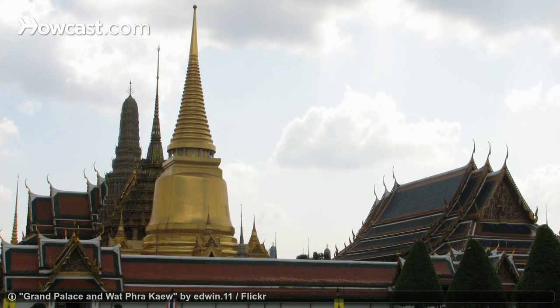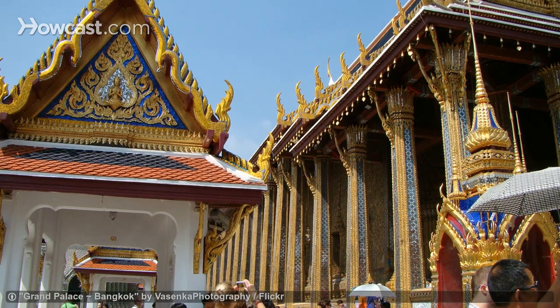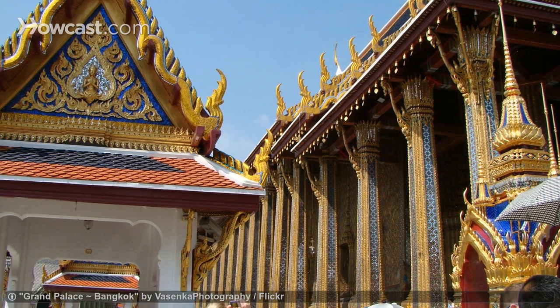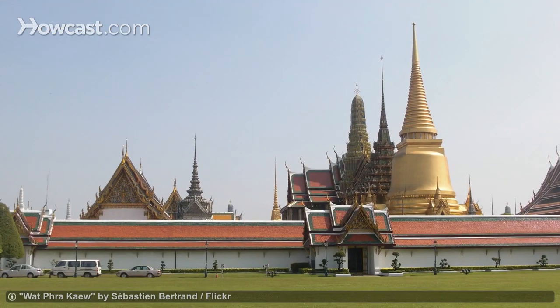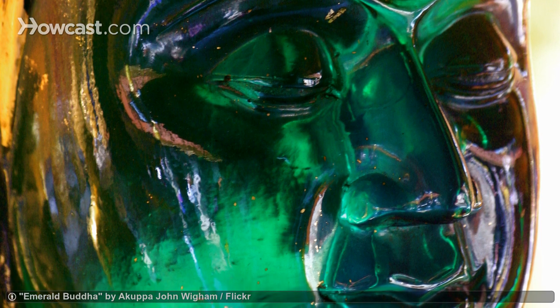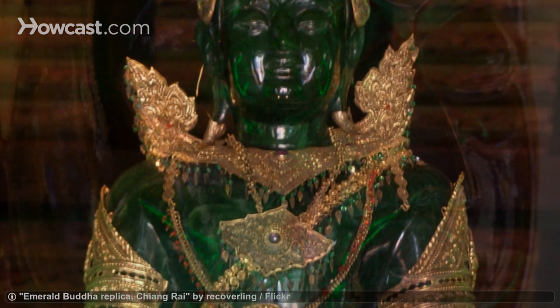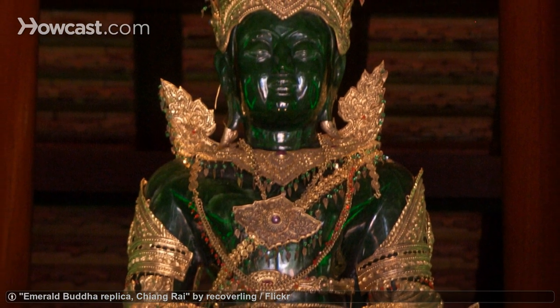Inside the Grand Palace is Wat Phrakeaw, Thailand's most important Buddhist temple. This is the first thing you'll see in a guided tour of the palace. This temple is easily one of the most lavishly decorated, due to its importance. Wat Phrakeaw houses the sacred Emerald Buddha — though it isn't very big, it's the most important of Thailand's Buddha images.